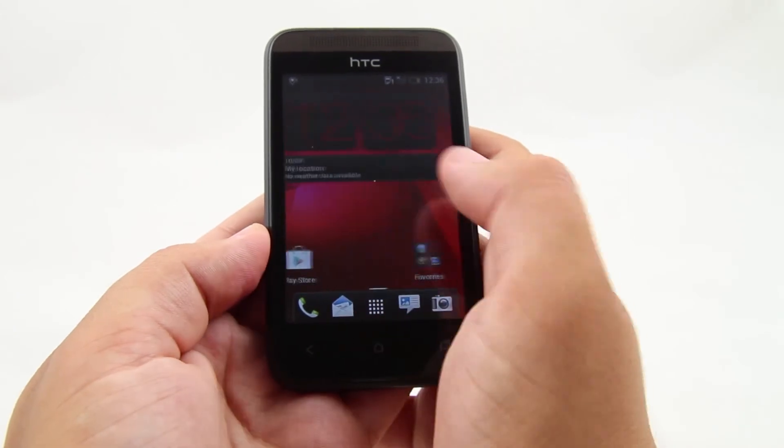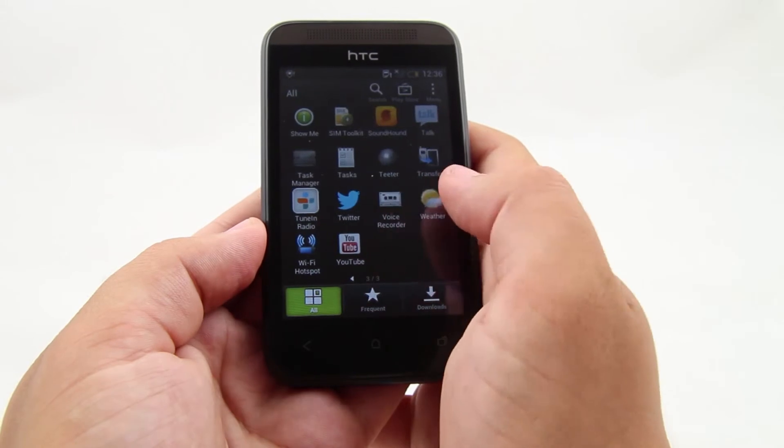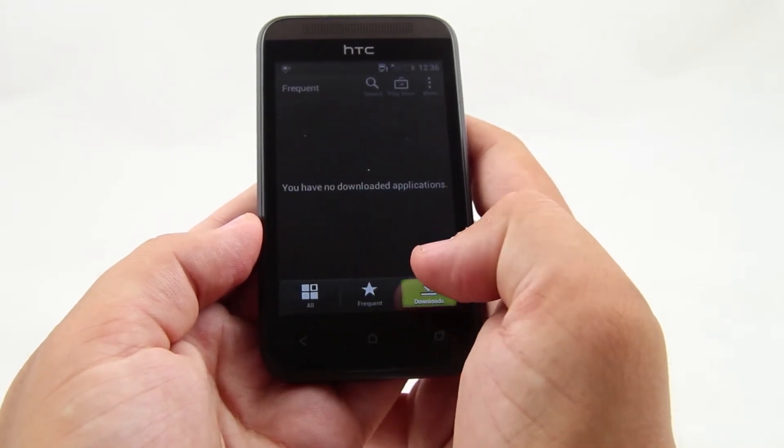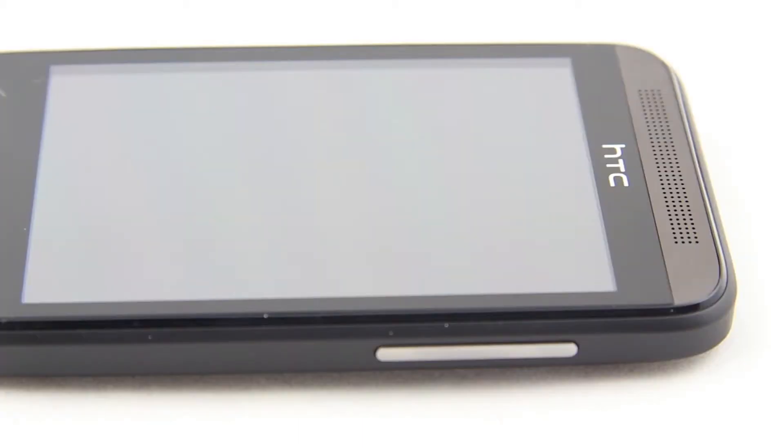The smartphone is provided with 4 GB of internal storage, but only 1 GB is user-available, which limits the amount of apps and files you may use. At least there is a microSD slot for up to 32 GB cards.